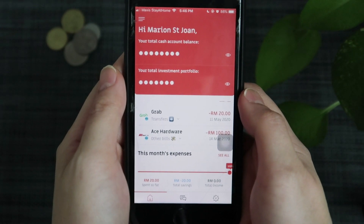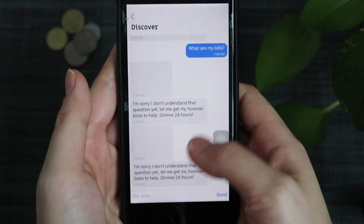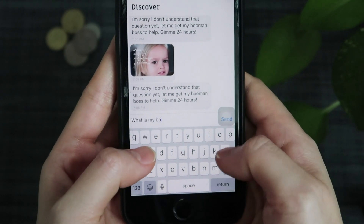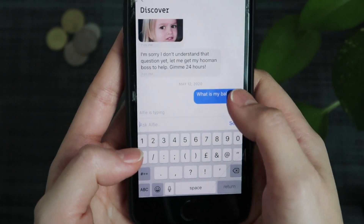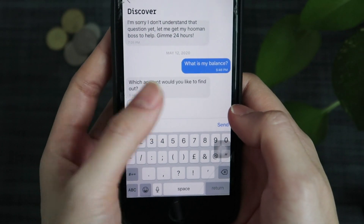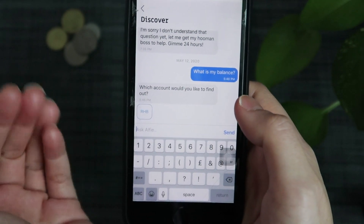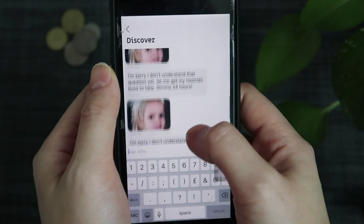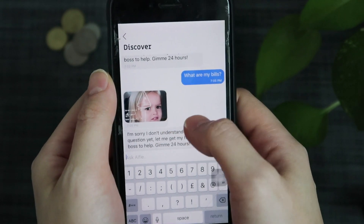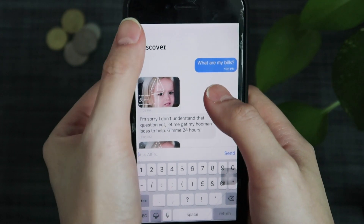Another thing I want to highlight is Ask Alfie. You can ask the app anything, and it will ask you which account you want to find out about. Just click it and it will appear. Some questions cannot be answered yet because Alfie is still learning, but you should try it out for yourself.